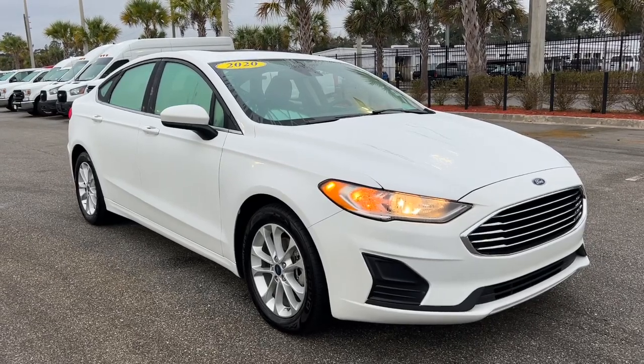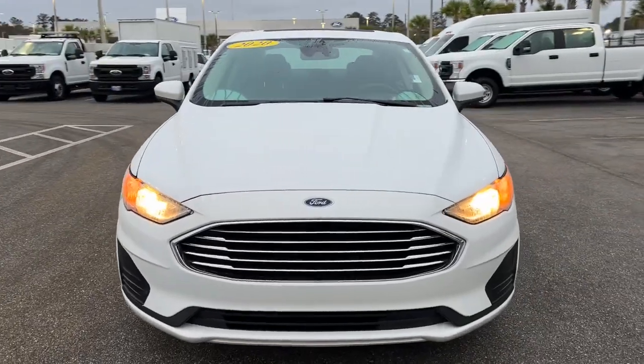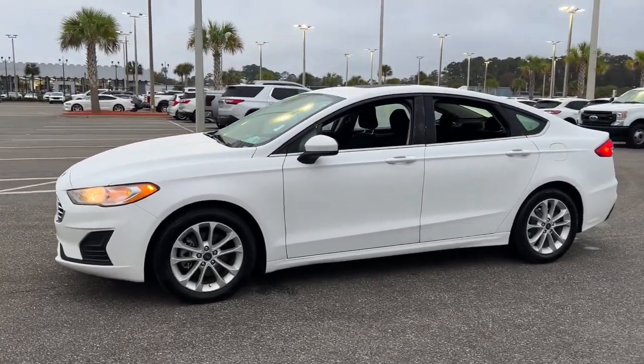Enjoy the view of this 2020 Ford Fusion. With less than 50,000 miles on the odometer, this vehicle stands out from the rest. Take a closer look at this comfortable, stylish Fusion.